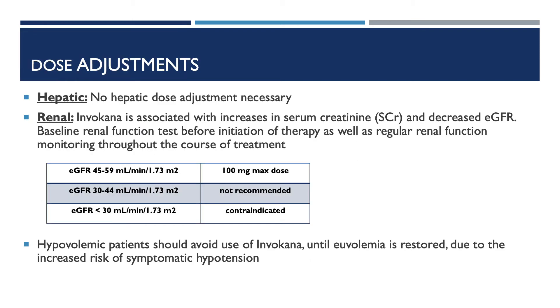Now let's take a deeper look at dose adjustment for Invokana. No hepatic dose adjustment is necessary. Invokana is associated with increase in serum creatinine and decrease in eGFR, so baseline renal function tests before initiation and regular monitoring throughout treatment are necessary. In patients with an eGFR of 45 to 59, 100mg is the maximum dose. In patients with an eGFR of 30 to 44, it is not recommended. In patients with an eGFR less than 30, it is contraindicated. Hypovolemic patients should avoid Invokana until euvolemia is restored due to increased risk of symptomatic hypotension.